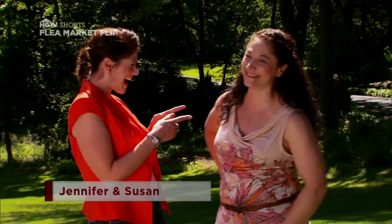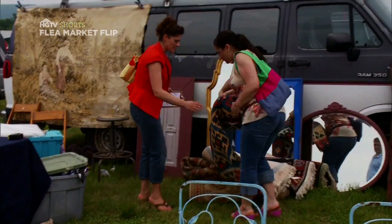Welcome to Flea Market Flip. I'm Lara Spencer and our teams today are quite the treasure hunters. First up, it's a sister act. Jennifer and Susan are crazy about flea marketing. You can do so much with a flea market find — you pay 20 bucks for something and you can make it look like a piece that's worth a million bucks.